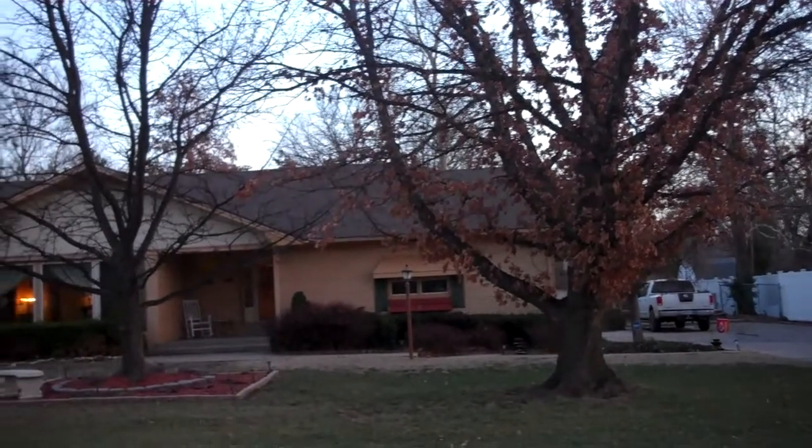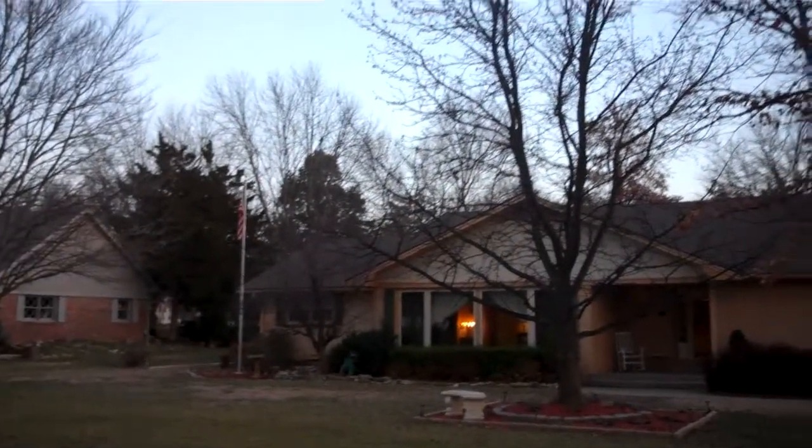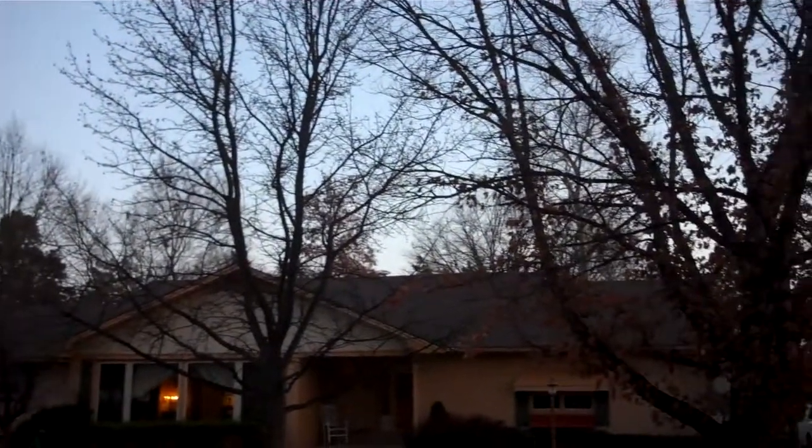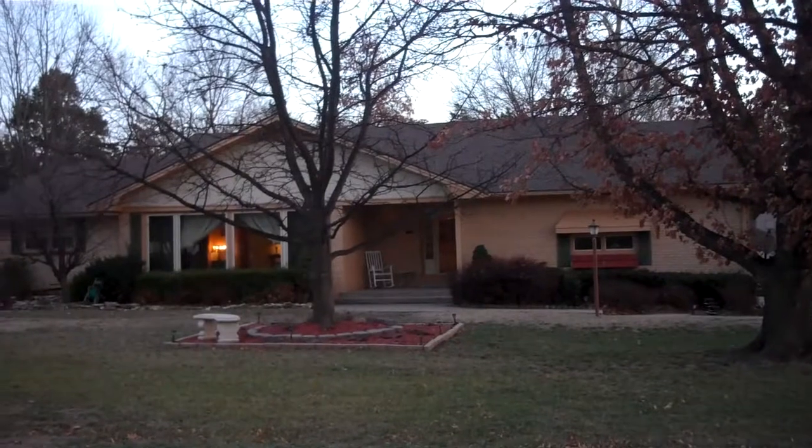This is the front of 707 Post Road in El Dorado, Kansas. You can see it's a great sprawling ranch with very mature trees. It's huge inside — I can't wait to show you.